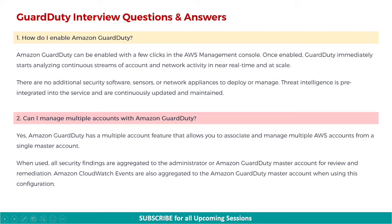First interview question: how do you enable Amazon GuardDuty? Amazon GuardDuty can be enabled with a few clicks in the AWS Management Console. Once enabled, GuardDuty immediately starts analyzing continuous streams of account and network activity in near real-time and at scale. There are no additional security software, sensors, or network appliances to deploy or manage. Threat intelligence is pre-integrated into the service and is continuously updated and maintained.